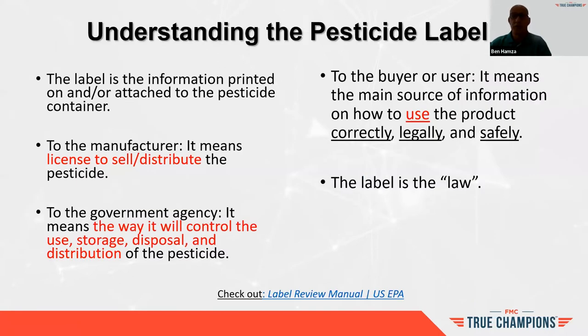To really understand the pesticide label, you want to go back and see the label the way it is written in the law. It's written such that it means a license to sell and distribute for the manufacturer, such as FMC. For a government agency, it means the way it will control the use, storage, disposal, distribution, and all aspects of that application into the law.